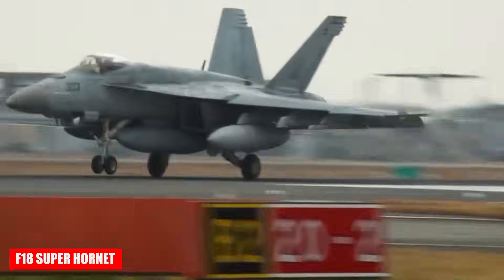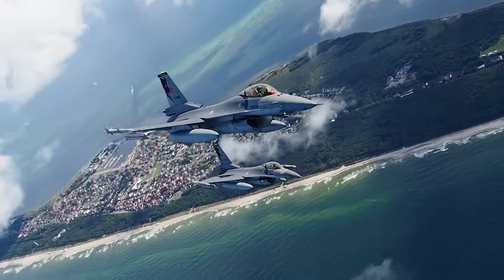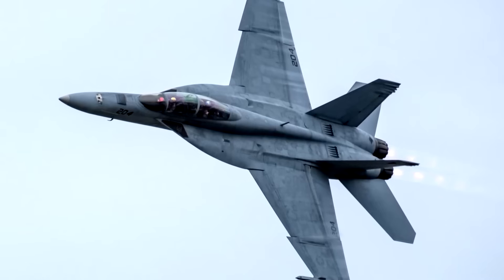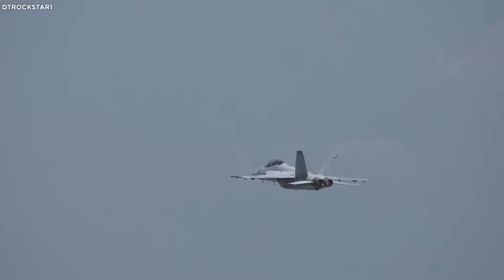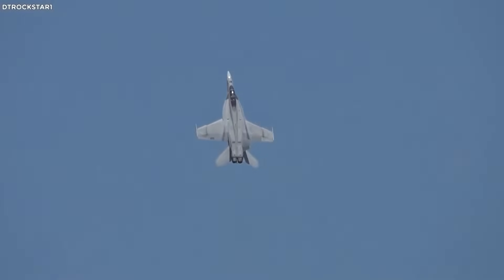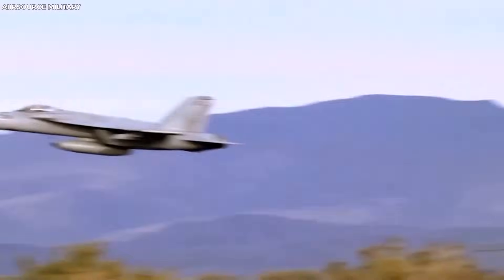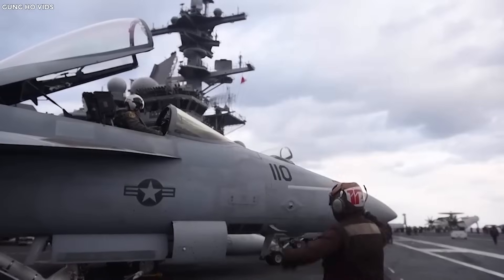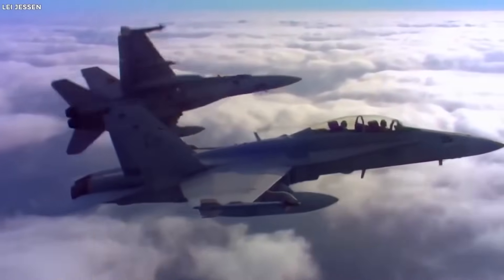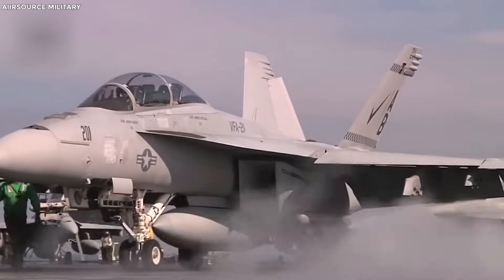The American F/A-18F Super Hornet marked a significant advancement over the previous F-8 model. It reaches speeds of up to 1,914 kilometers per hour, with wings enlarged by 20%, improving maneuverability and stability. Its empty weight is 3,200 kilograms, almost 2.3 tons lighter than the F-14 Tomcat. Fuel capacity has been increased by 33%, extending its combat range by 41% and allowing it to stay airborne 50% longer without refueling. The Super Hornet combines the functions of a fighter, bomber, and attack aircraft, making it highly versatile on the battlefield. Modern avionics and weapons systems provide high strike accuracy and efficiency in aerial combat.